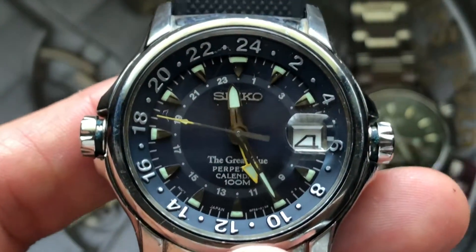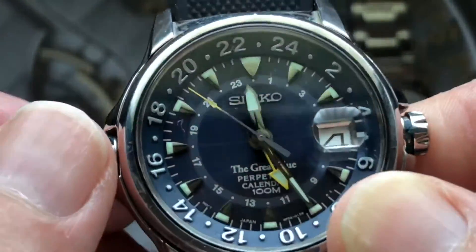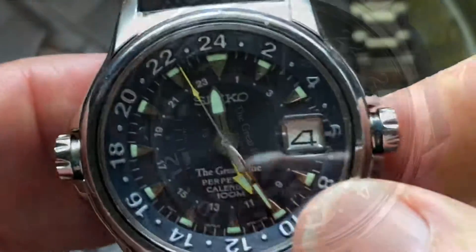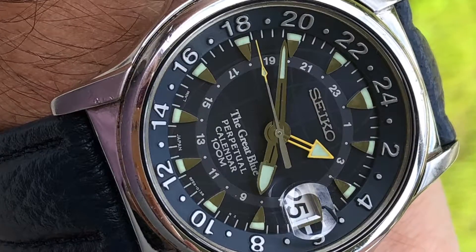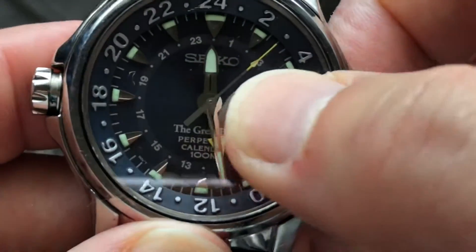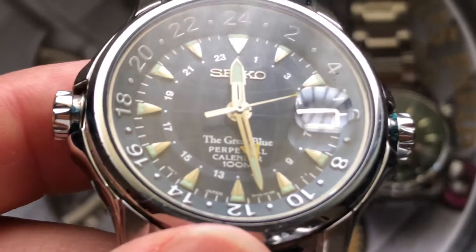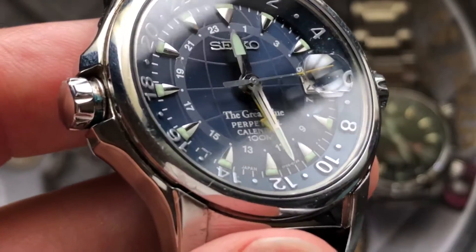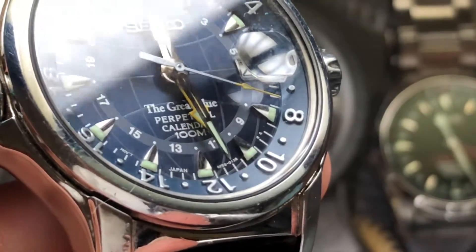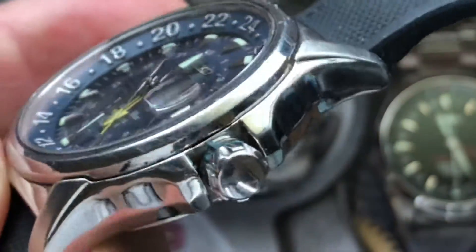The additional crown on the left is responsible for rotating the 24-hour inner bezel, which combined with the GMT hand allows you to track the time in multiple time zones. Throw in the Cyclops magnification over the date window and some lume-tipped shark-tooth indices, and you have a unique and cool-looking piece which you certainly won't see on anyone else's wrist any time soon.